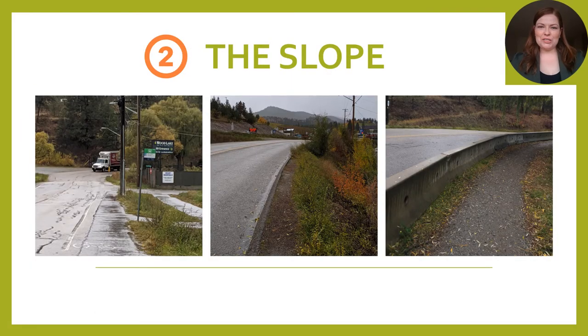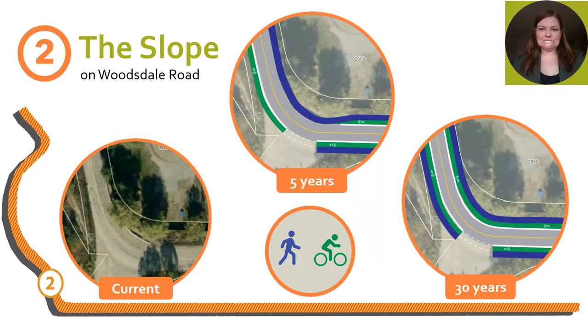Secondly, hot spot number two: the slope. This area experiences upwards of an eight percent change in elevation and is the narrowest street section in our analysis. It lacks dedicated facilities, forcing pedestrians to walk unsafely along the shoulder or curb. Our designs look to maximize the 30-year vision, assuming future redevelopment of the RV park. However, the five-year option looks to mitigate the complexity of the slope, so we recommend cyclists sharing a wider sidewalk and yielding to pedestrians at all times.